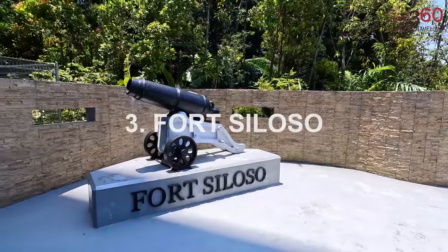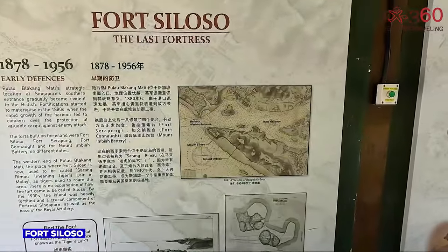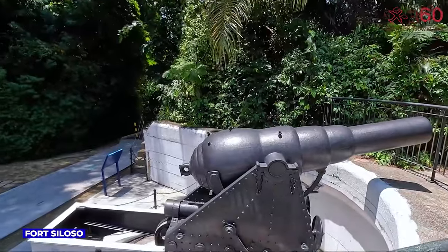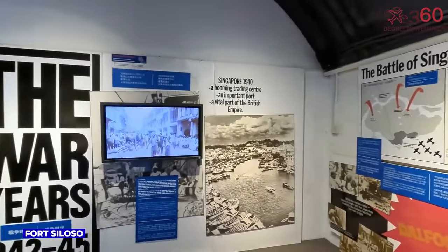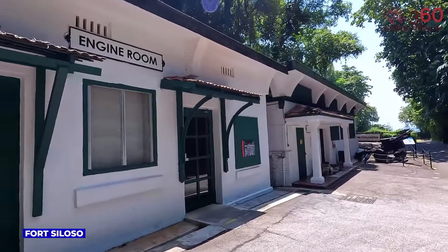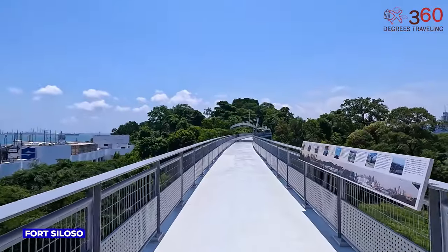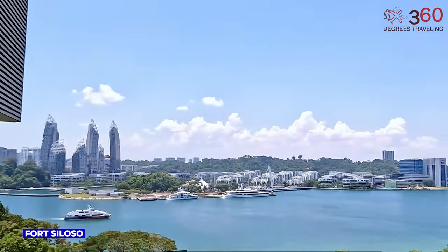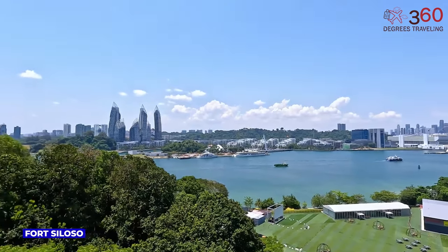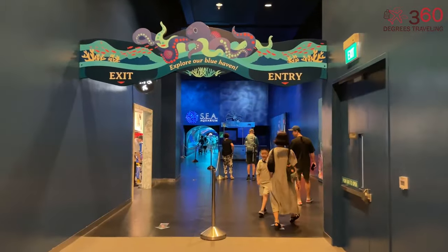Fort Siloso is an iconic historical site on Sentosa Island, standing as a testament to Singapore's wartime past. This preserved coastal fortification provides a glimpse into the island's military history through interactive exhibits. Visitors explore the remnants of World War II and experience the strategic significance of this fort.